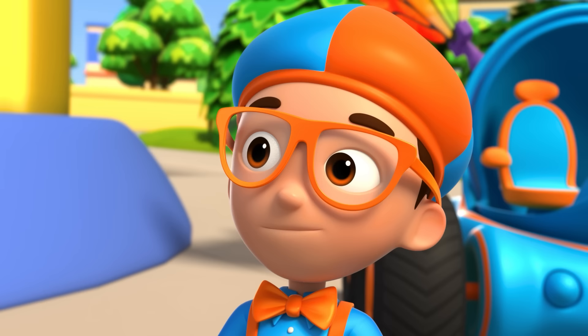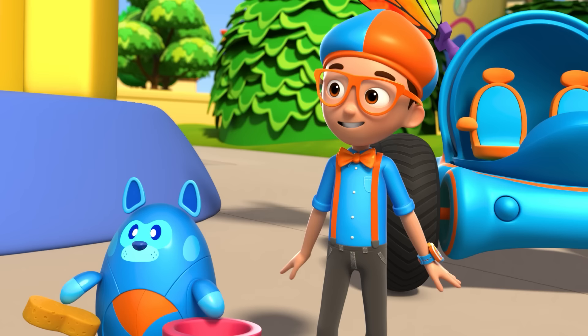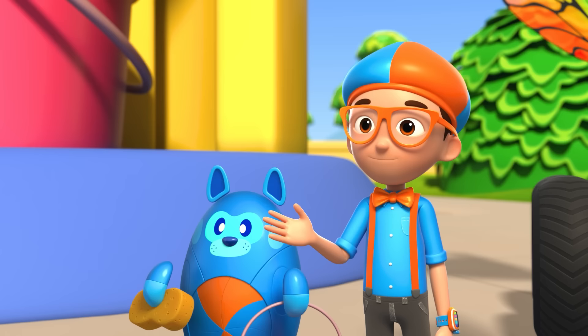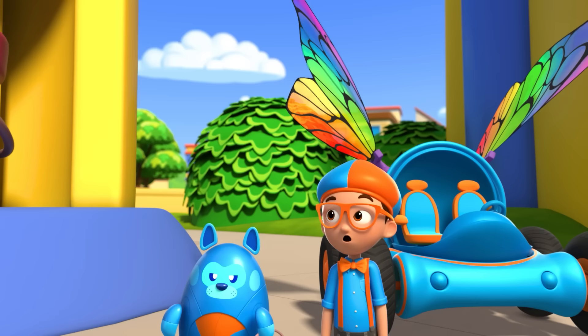Sure am. My mom loves you. Thank you very much. You're far too kind. So, what are you here to learn? Deebo and I are here to learn how bubbles are made. So glad you asked. The surfaces of bubbles are soft, which makes them pop easily. That reminds me — we need more bubbles. And I know just the fella to show you how. It's me, Marvin Bubbly.